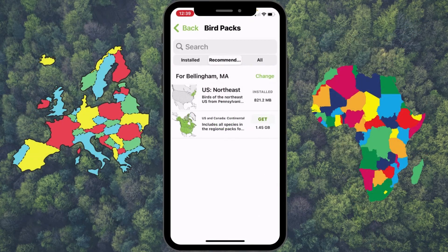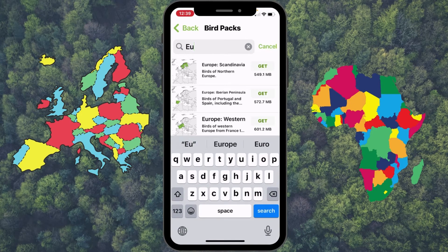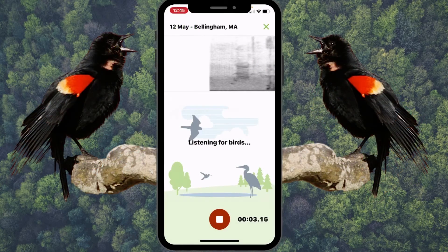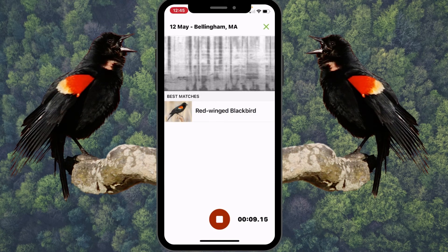Besides North America, you can also get bird packs for other countries and continents. Let's put in Europe — there you go — and Africa, wonderful. This is a great app. I'm not sure how many countries and continents are included, but they've really done an outstanding job. Thanks for watching guys — peace, love, and joy. Always be humble, always be kind. See you next time.